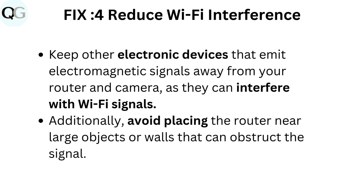Fix 4: Reduce Wi-Fi interference. Keep other electronic devices that emit electromagnetic signals away from your router and camera, as they can interfere with Wi-Fi signals. Additionally, avoid placing the router near large objects or walls that can obstruct the signal.